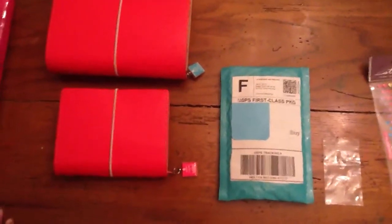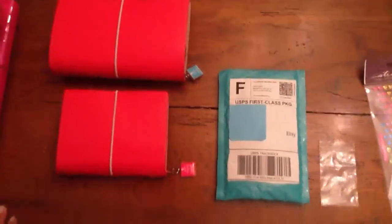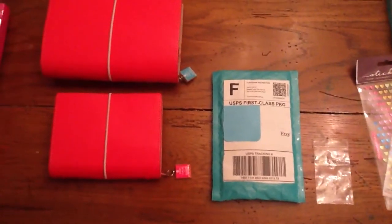Hi everyone, Leslie here from Team Filofax. It's been a couple days since we did a video so I just wanted to check in and show you guys what we have going on.